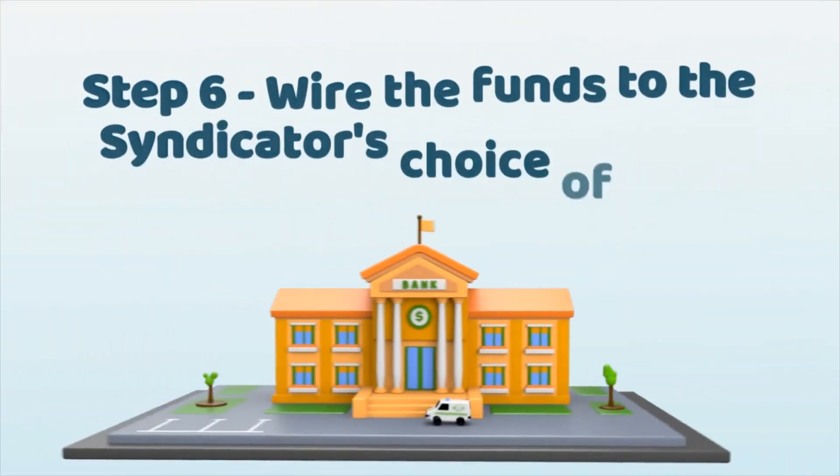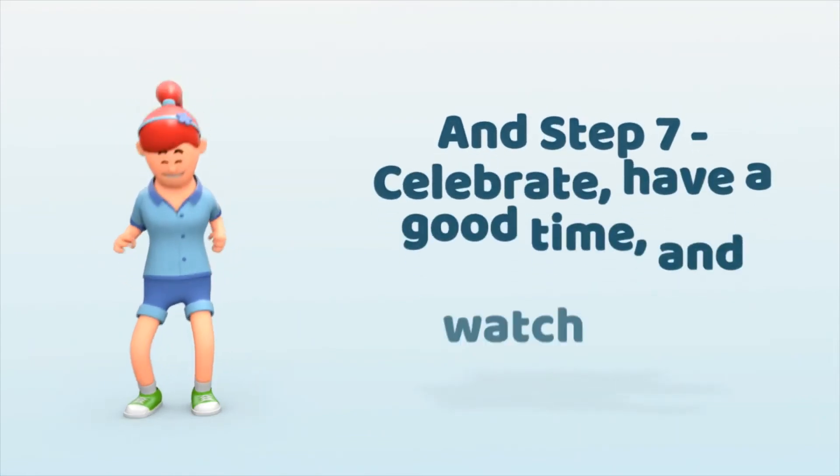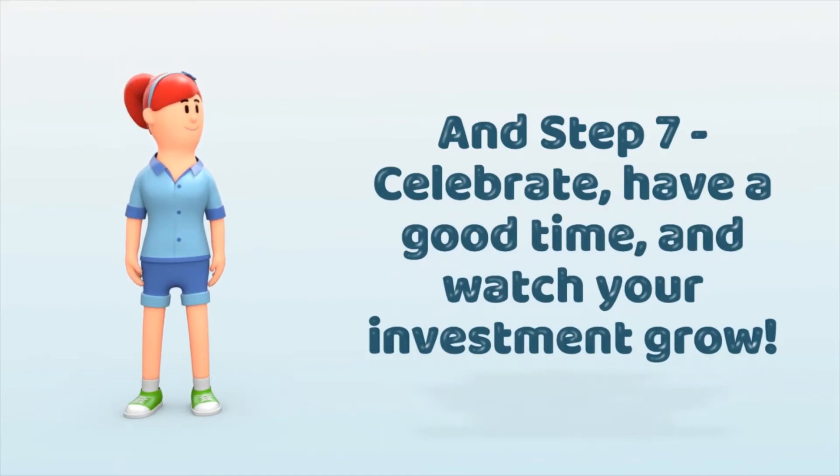Step number 6 is wire the funds. Once you sign the legal paperwork, wire the funds to the syndicator's choice of a bank. Step number 7 is celebrate — have a good time. Now you can relax and watch your investment grow.